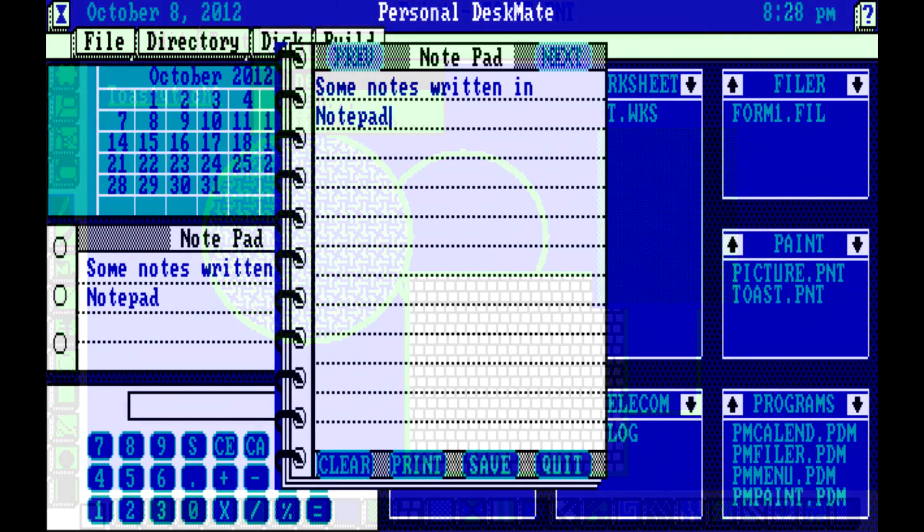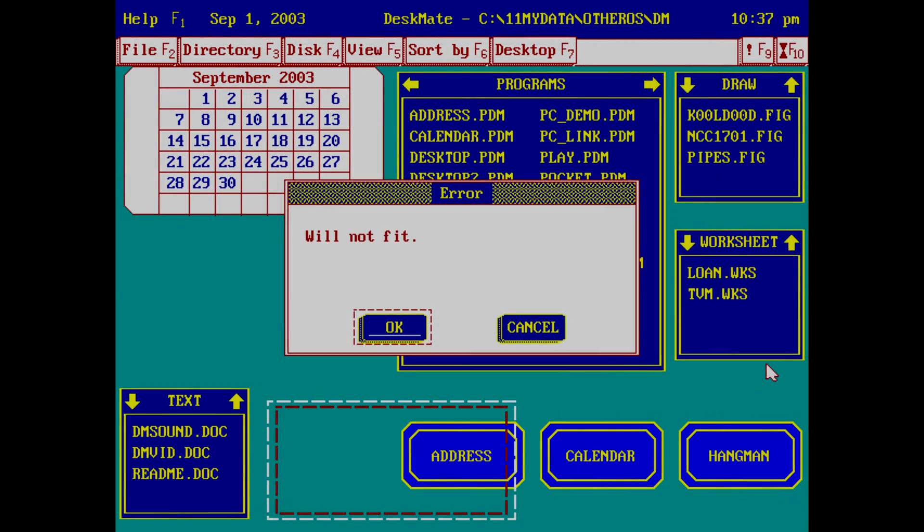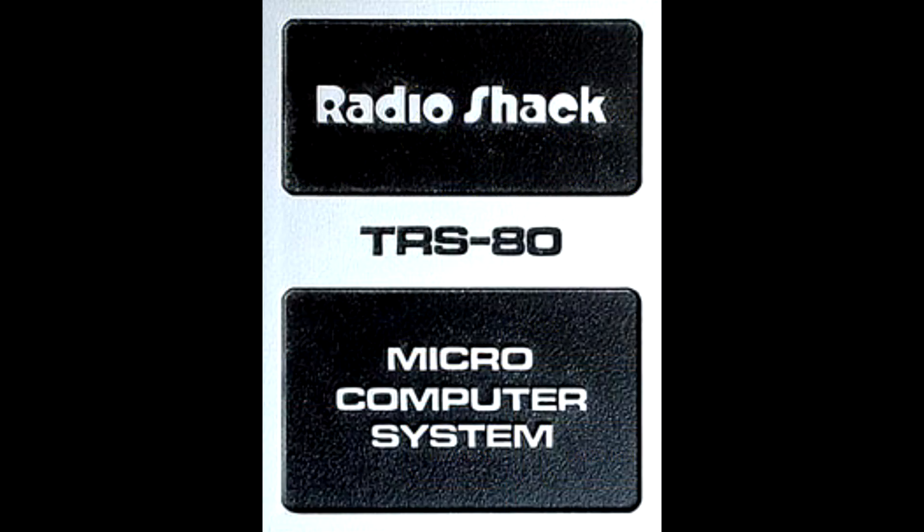Anyway, that's it for today. Someday soon I will finally produce Part 4, which is going to cover CB and ham radio — probably what the majority of my viewers are most interested in. But I didn't think we could talk about Radio Shack without talking about the TRS-80 or Tandy line of computers, so that's what this has been all about. I hope you enjoyed it — I'll see you next time. Take care.